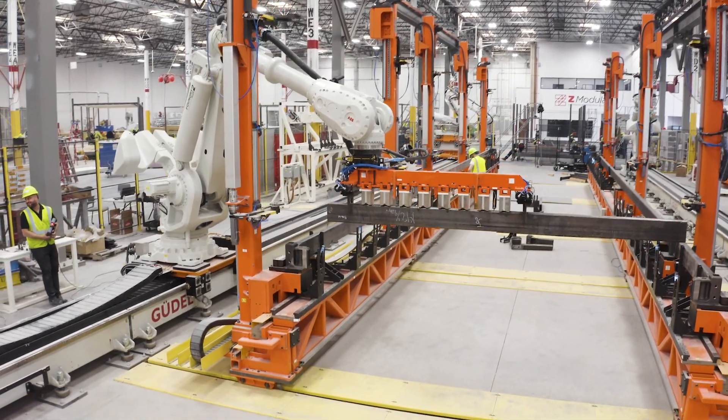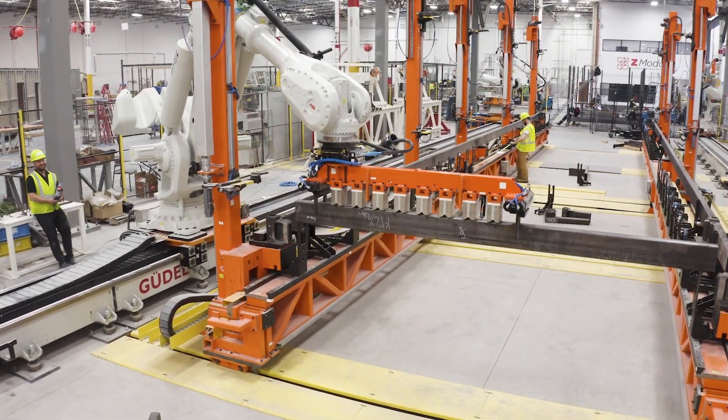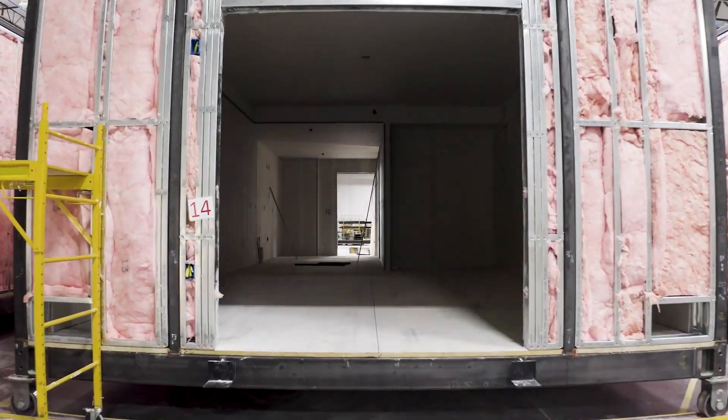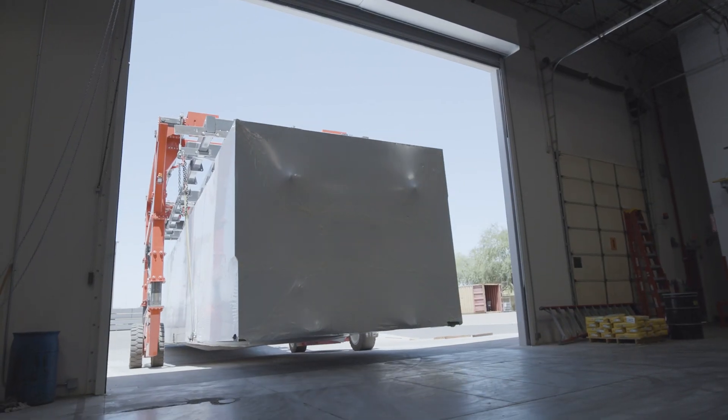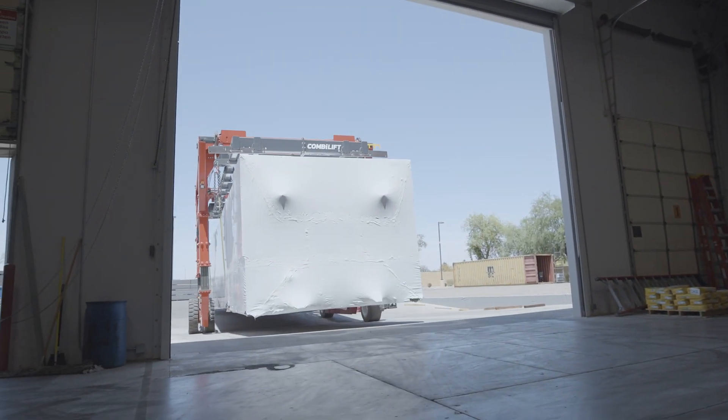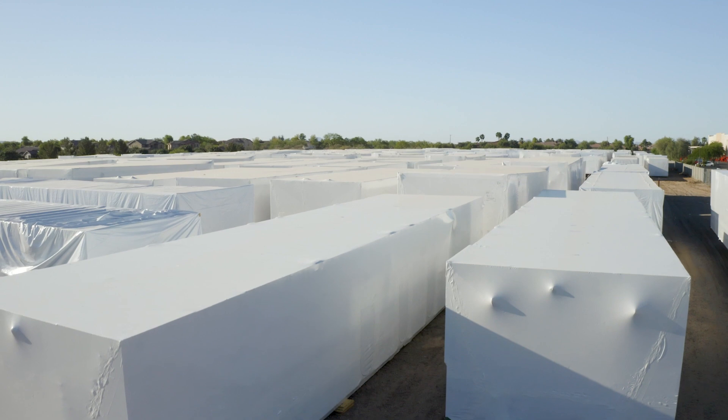Z-Modular uses this process to construct several different types of buildings including hotels, long-term health facilities, dorms, and even apartments. When their product leaves the factory it's 90% done. The rest will be finished on the job site.